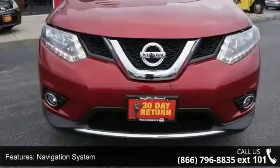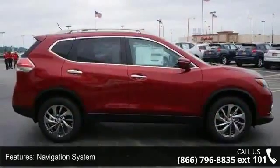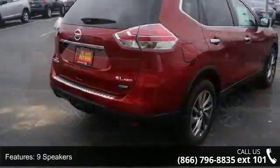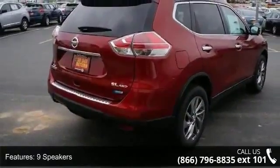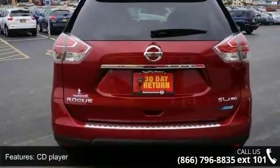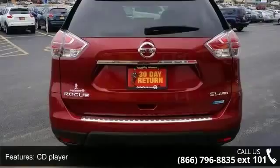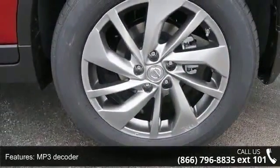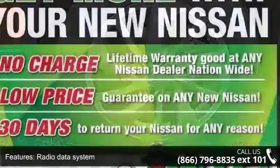Enjoy these notable features: rear window defroster, bumpers, body color, security system, air conditioning, dual front impact airbags, speed control, four-wheel independent suspension, passenger vanity mirror, and ABS brakes. Low mileage is an important factor in your purchase, and this vehicle delivers a low odometer reading.